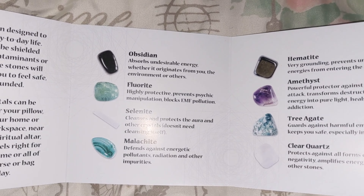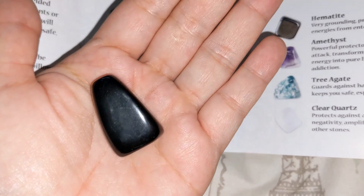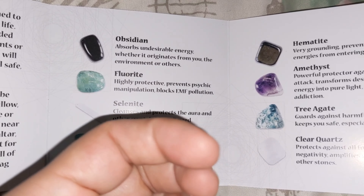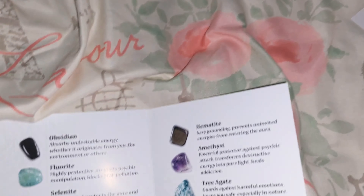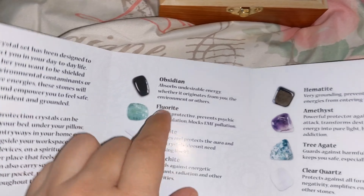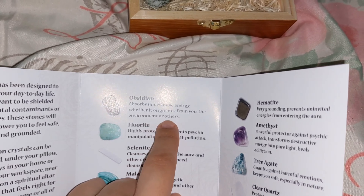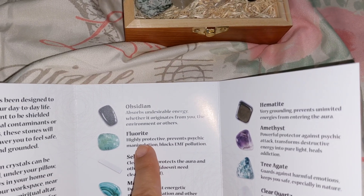So I'm going to show you how big they are and what they do. The first one on the list is obsidian. When you open it, this wood smells like it's been perfumed. It says it absorbs undesirable energy, whether it originates from you, the environment, or others.